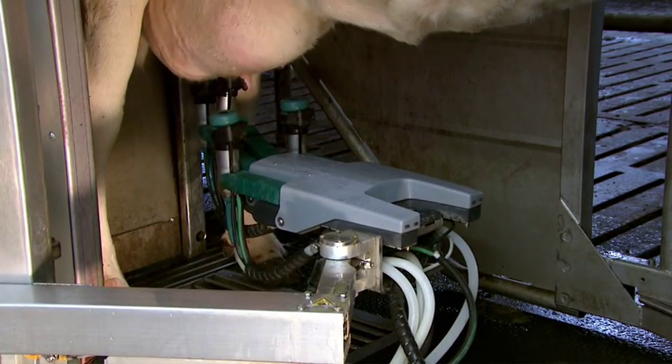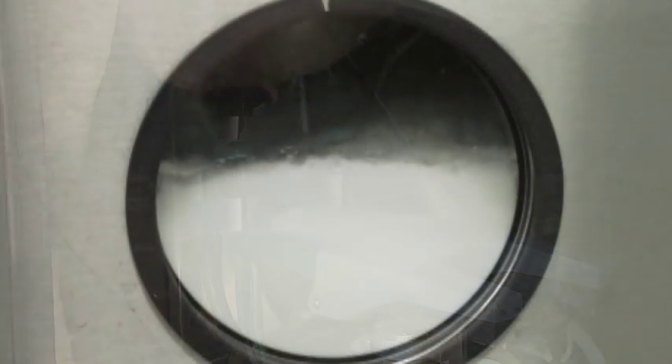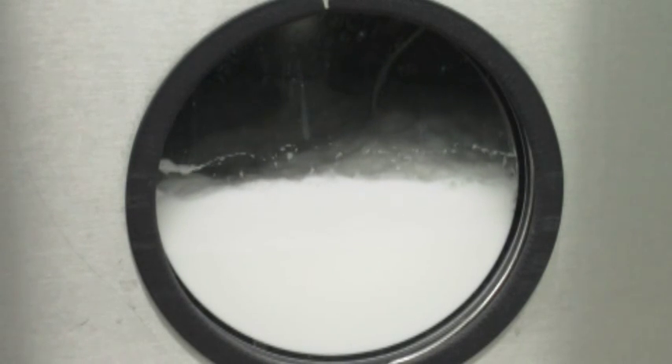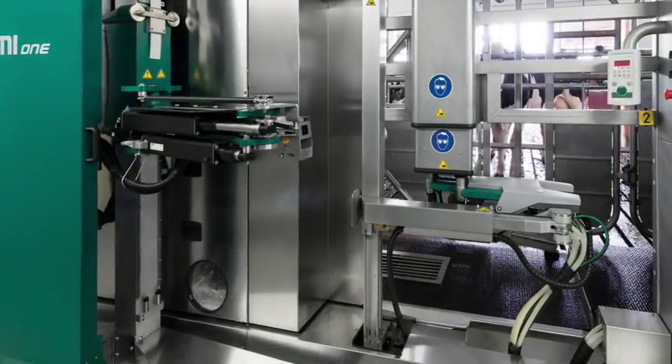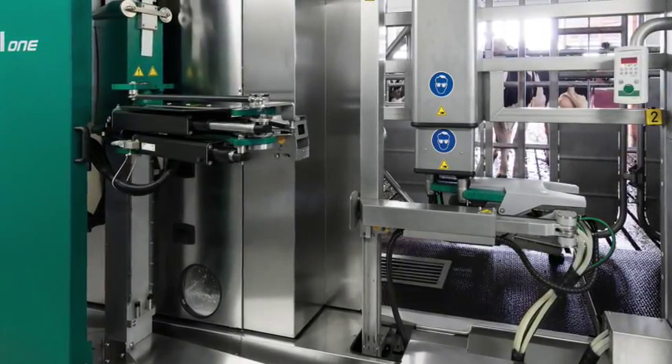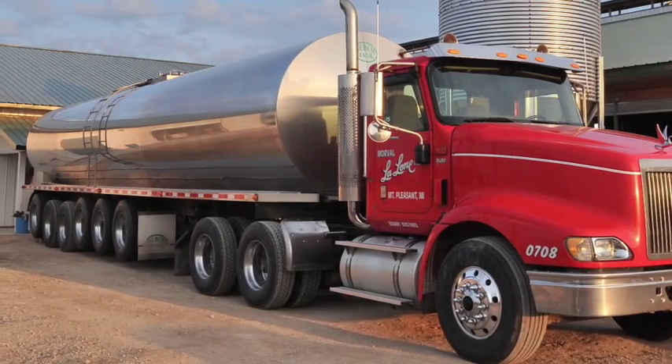During milking, milk that appears suspicious can also be diverted from the primary milk supply by quarter if desired to further protect the quality of your milk. Examples of suspicious milk include high conductivity or irregular color. The MI1 contains a decision valve assembly that ensures that prep solutions for milk and wastewater never contaminate the saleable milk supply.